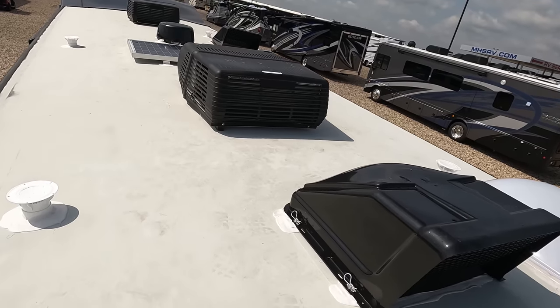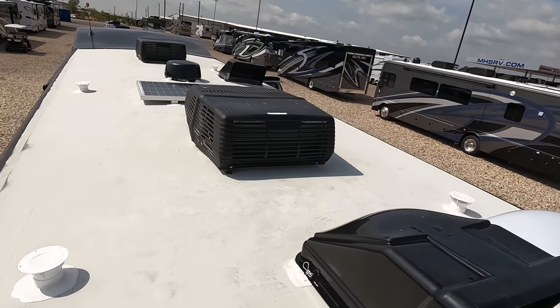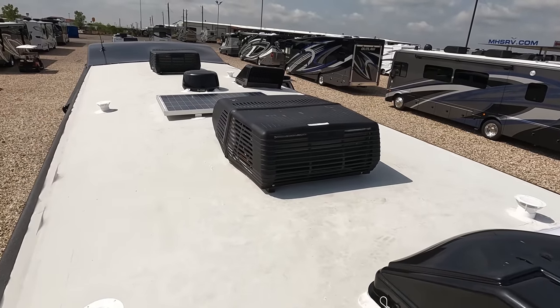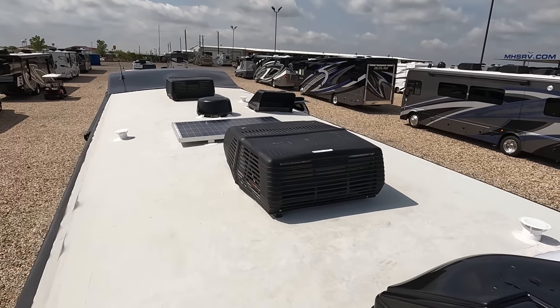Up here on the roof, you can see it's a nice one-piece TPO roof. Not one but two air conditioning units — I love that. Max Air fan covers, a Winegard digital antenna, and solar on the roof.